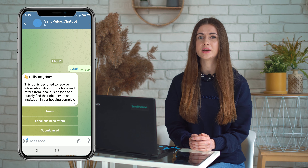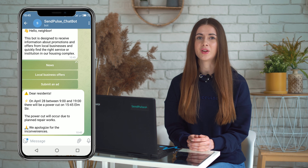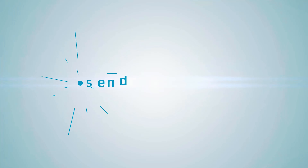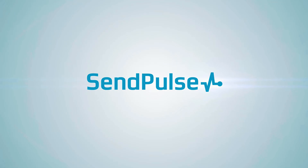Rule 5: fit your chatbot to the sales funnel. Remember to keep your chatbot as flexible as possible — you wouldn't want to get a "buy now" message right after subscribing to the bot. In the awareness stage, make your chatbot appear a minute after the user starts browsing, and offer recommendations based on where they came from and what they were looking at. In the interest stage, offer questions and answers about products, order process, delivery, and prices.